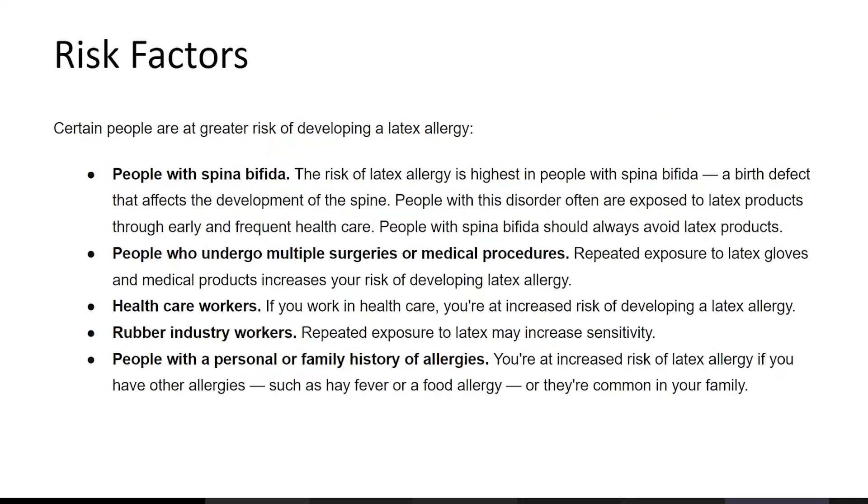Certain people are at greater risk of developing a latex allergy. People with spina bifida have the highest risk — it's a birth defect affecting development of the spine, and those with this disorder are often exposed to latex through early and frequent healthcare. People with spina bifida should always avoid latex products. People who undergo multiple surgeries or medical procedures also have increased risk due to repeated exposure to latex in medical products.